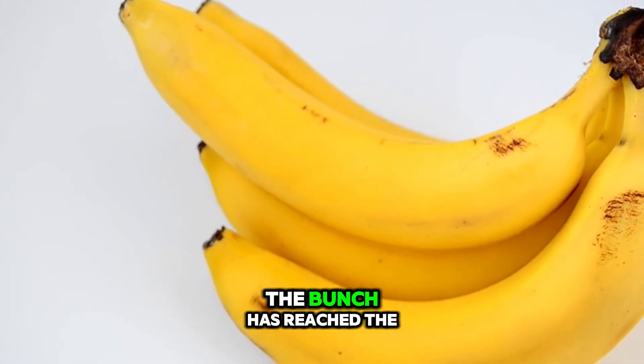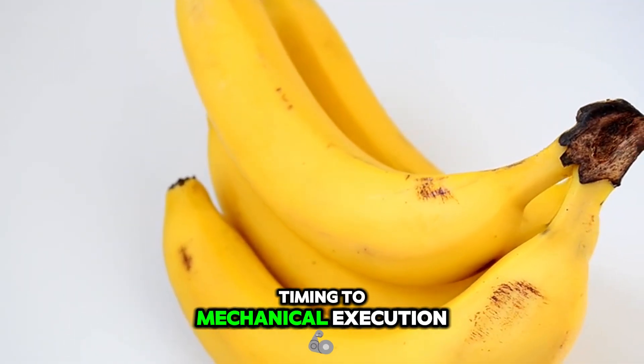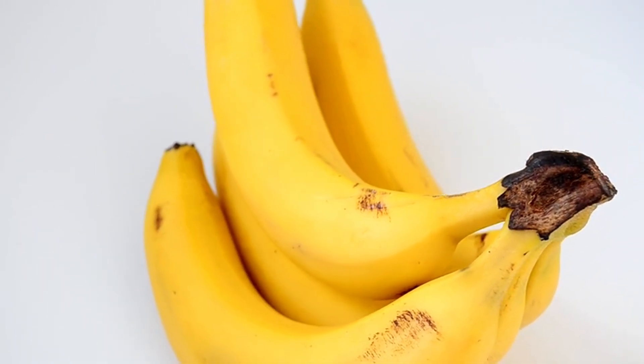Once you're certain the bunch has reached the correct stage, your challenge shifts from biological timing to mechanical execution. Harvesting bananas is not a single-handed job.